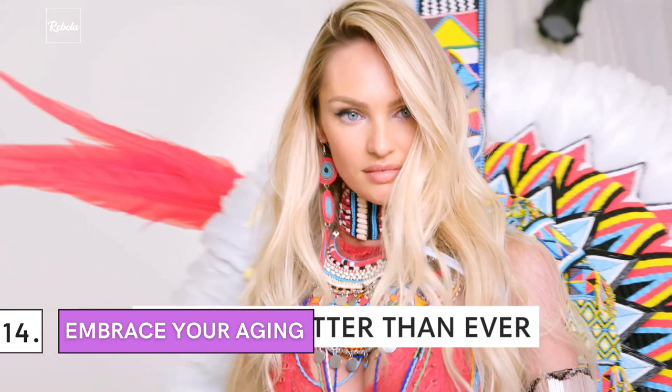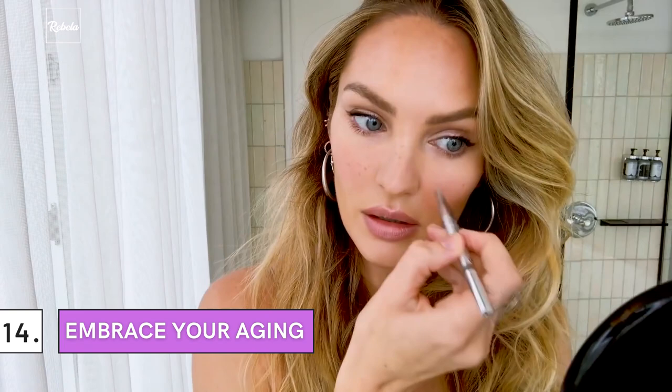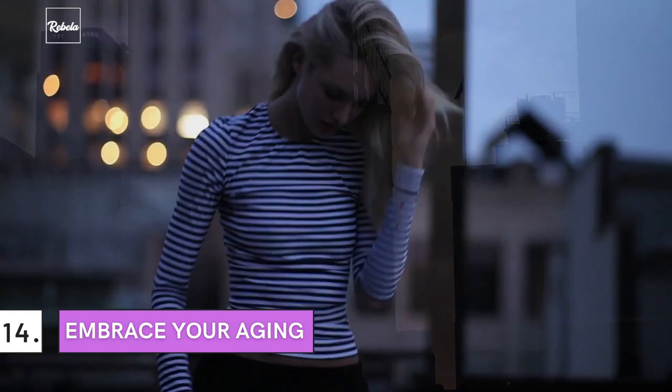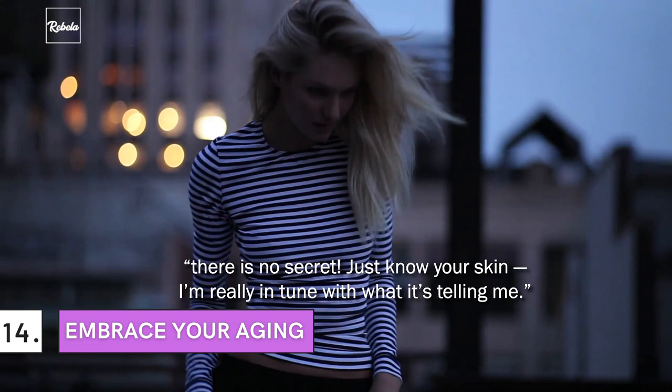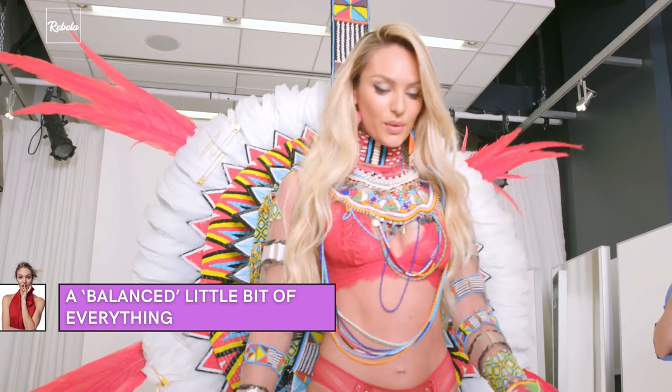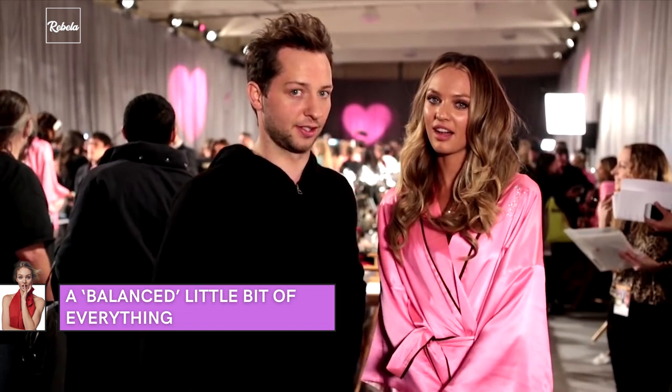Number 14: Embrace Your Aging. If you've ever wondered about her skincare secret, be pleased to know that the model herself has said there isn't one. Asked by W Magazine, Swanepoel answered: 'There is no secret. Just know your skin. I'm really in tune with what it's telling me. So depending on the season and where you've been, mix it up.' Knowing her skin is flawless really boosts Candice Swanepoel's confidence on stage, and that is her biggest motive in taking care of her skin. Using a little bit of everything — both natural and chemical products — has helped her skin exude that fantastic glow.